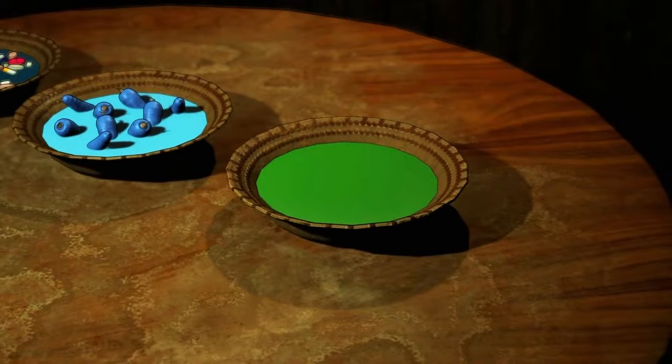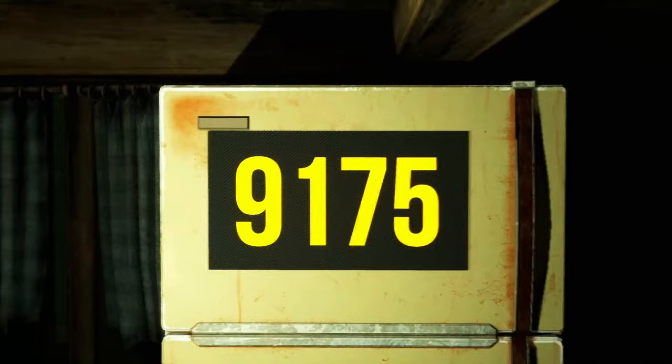Can you find a hidden number in this picture? That's right, it's 9175. Can you find a hidden number in this picture? That's right, it's 341. And I'm sure you'll manage to spot a hidden number in this picture. Well done, it's 900.